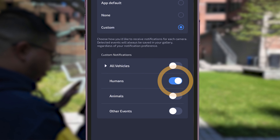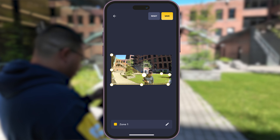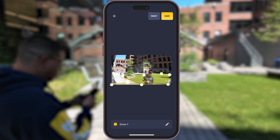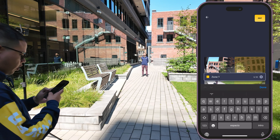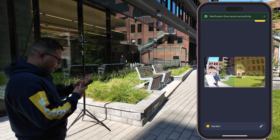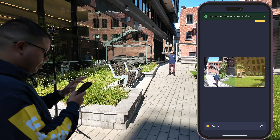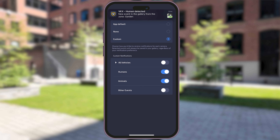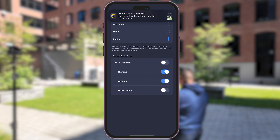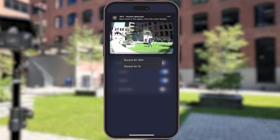Now we set the smart notification to humans only, and when I draw my notification zone, I want it to only push the notification when humans come in the garden. It will keep recording all the events outside of the zone, but only motion triggered by humans in that specific area will send me a notification. And when you receive the notification, you can actually decide to snooze the camera from the alert itself, all of this without going inside of the app.